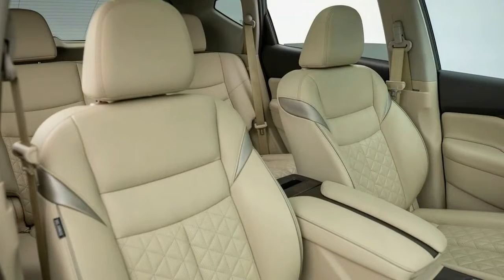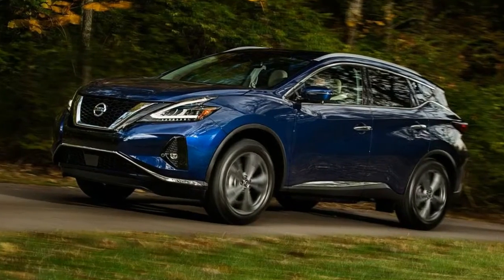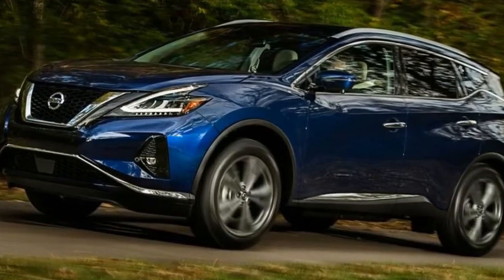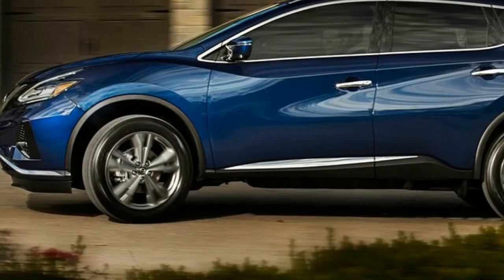The exterior sees minor styling changes in the form of updated lighting elements, a revised grille and bumper, a few new wheel designs, and tweaked LED fog lamps. Three new colors are offered: Sunset Drift orange, Mocha Almond brown, and Deep Blue.